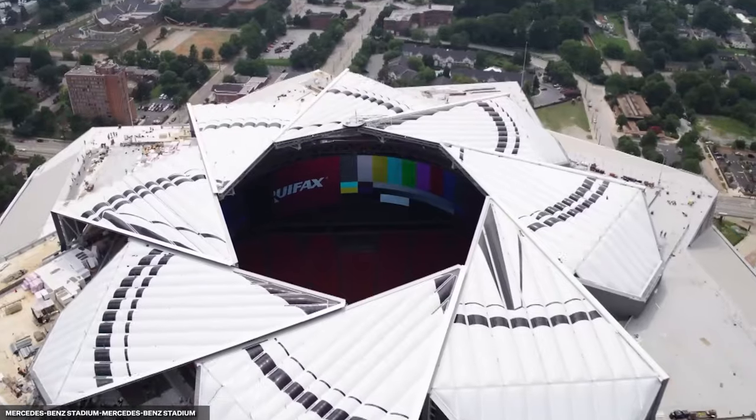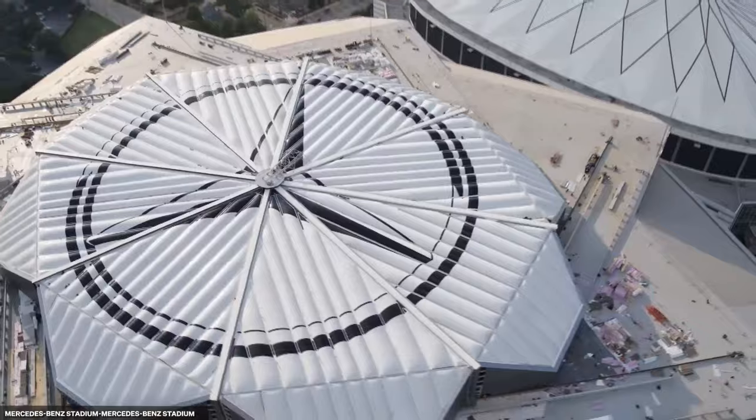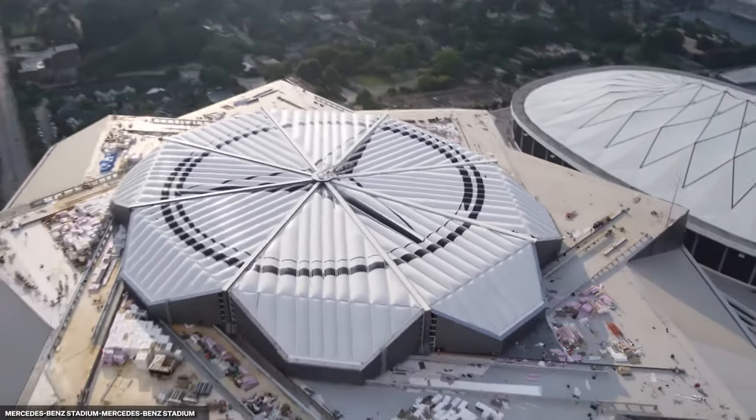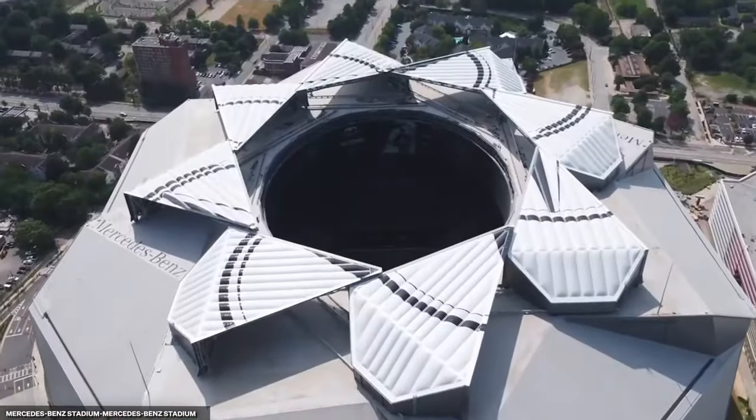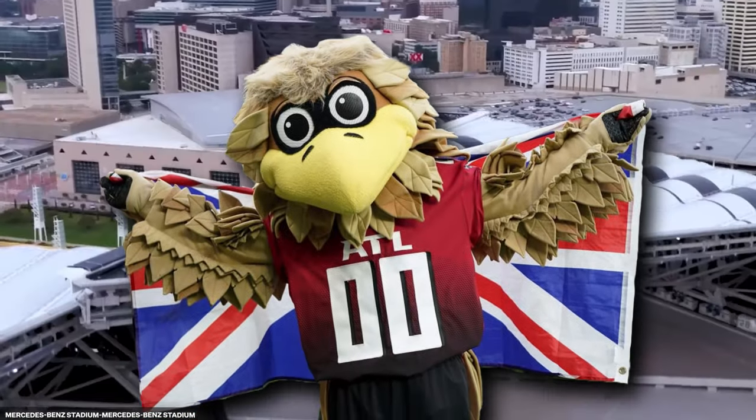The retractable roof of Mercedes-Benz Stadium is designed like a pinwheel. It has eight triangular panels that open and close just like a camera shutter, and it's faster than other retractable roofs in sports, opening and closing in around 12 minutes. This unique roof design was inspired by the wings of a falcon, a nod to the Atlanta Falcons mascot.